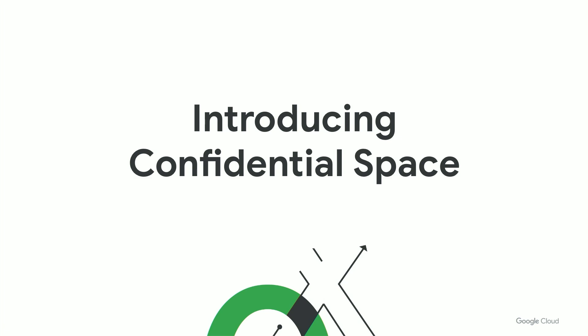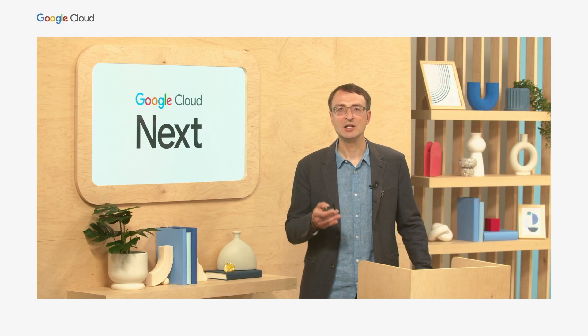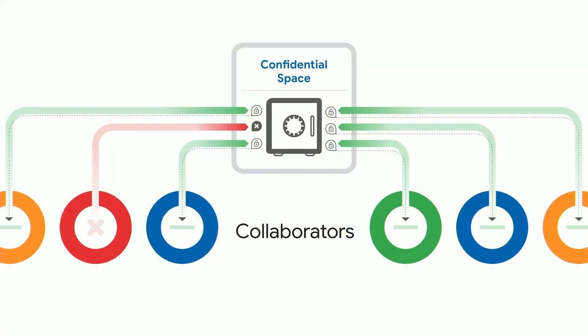As public preview for Confidential Space will be available soon, I'd love to tell you more about it. Confidential Space allows multiple parties to collaborate without having to trust each other blindly. It enables scenarios where you can gain mutual value from aggregating confidential data together while retaining full control over it. This type of privacy-preserving analytics is exactly what Confidential Space can facilitate.